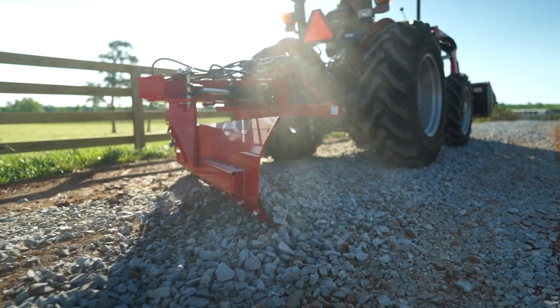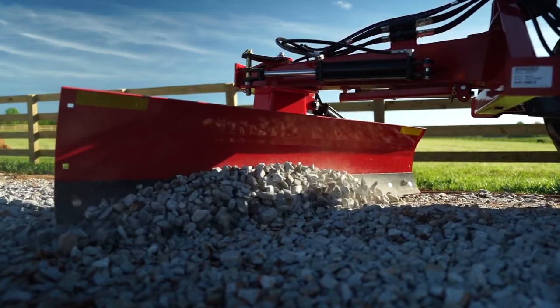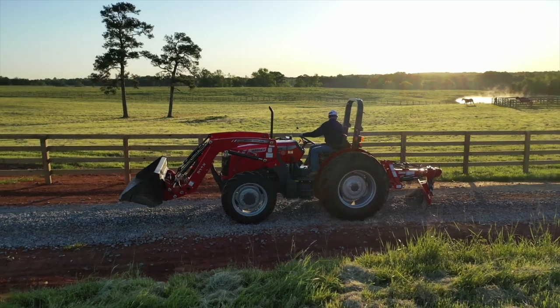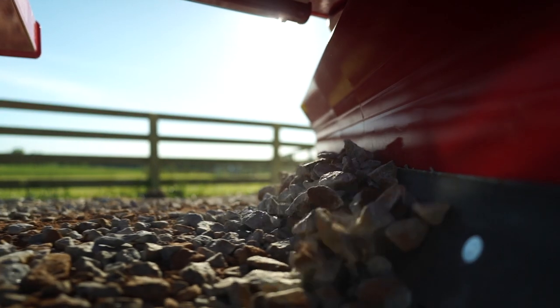I keep the driveway scraped and smoothed. We've got big trucks coming in and out and sometimes they rut up the driveway. I put the blade on the back of the tractor and scrape it smooth and we're good to go.